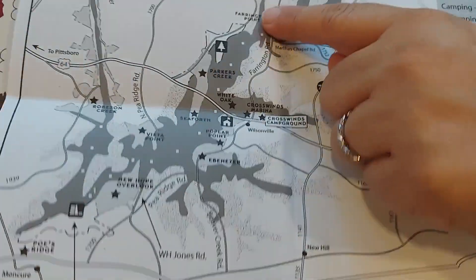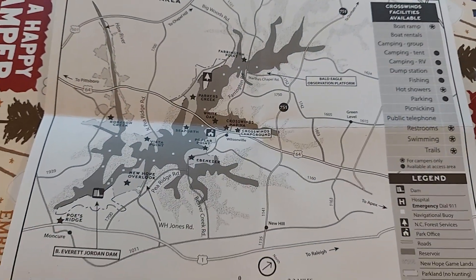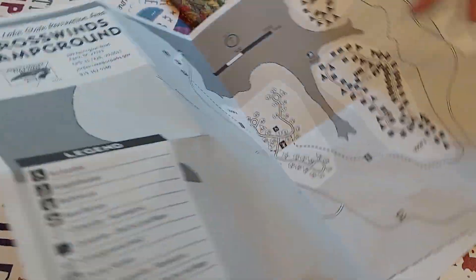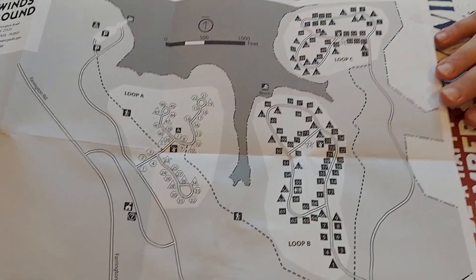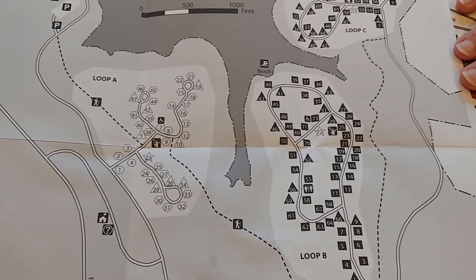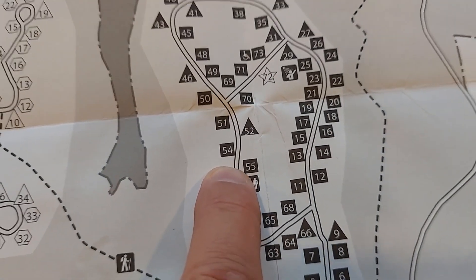There's a campground at every one of these stars on the map. This is Jordan Lake and they have campgrounds set up all the way around it. But within Crosswinds, there are three loops — Loop A, B, and C — and we're in Loop B, right here. This is our spot.